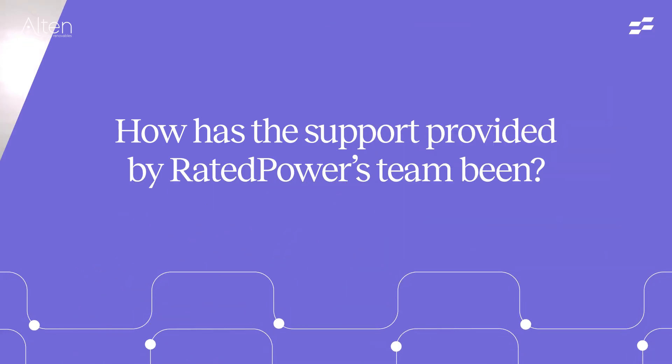We've been using PVDesign for almost a year, so I've had the chance to speak with the technical team. I also have the privilege to know some of them personally, and I think they are very, very good at their job. They always answer my questions very quickly and get me fast results, so they're very, very helpful.